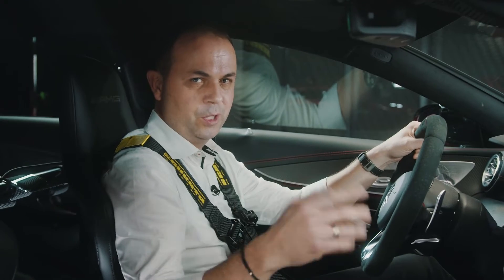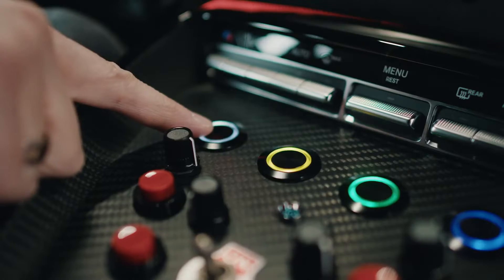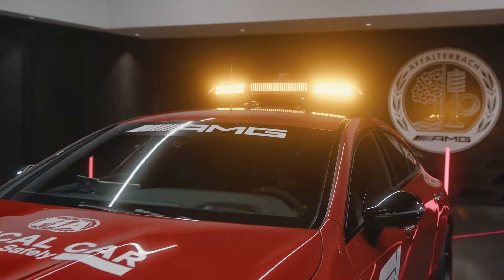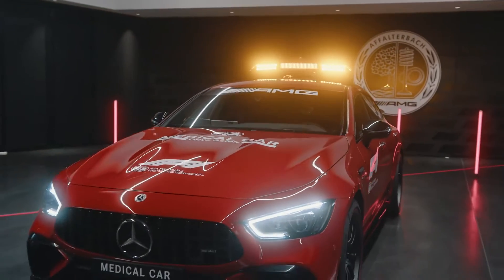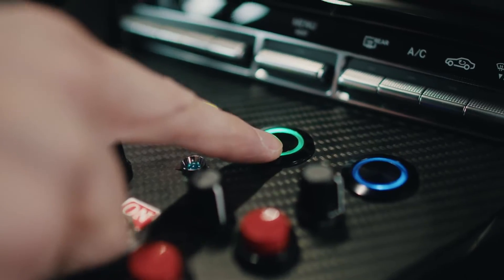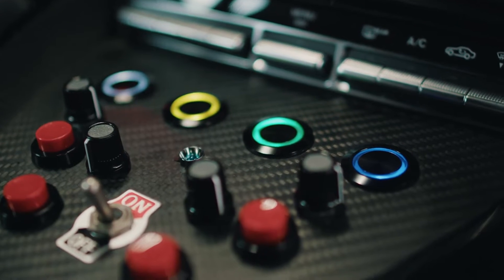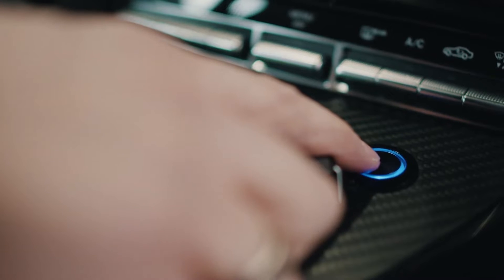Further differences to the serial car are these buttons here. The white one controls the flashlights. The yellow one controls the light bar on the rooftop. The green one signals that Formula One cars are allowed to pass the medical car — though usually that doesn't happen. And the blue one is the siren.